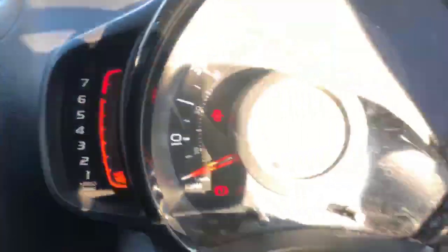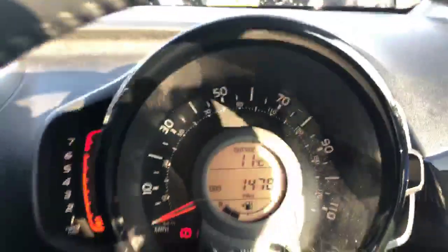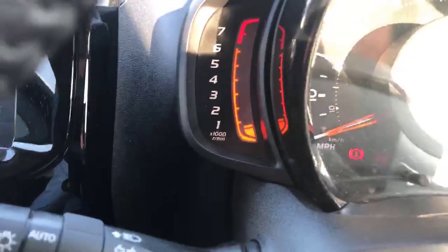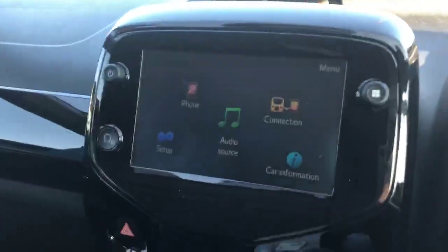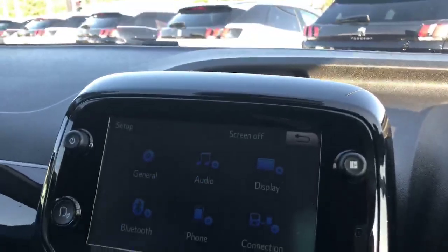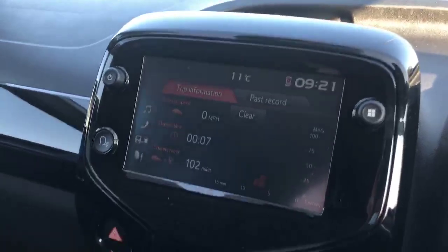This 108 has done 14,787 miles but will rise with test drives. You have your LCD RPM gauge to the left and a 7-inch touchscreen display, and you can connect your phone and see your trip information.